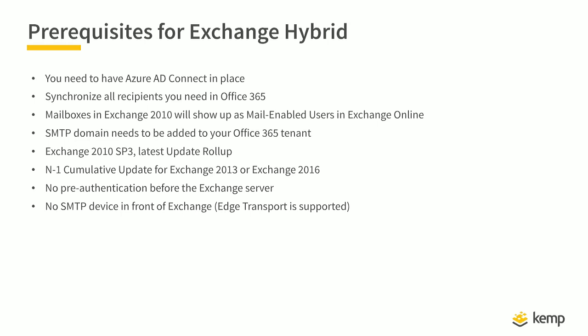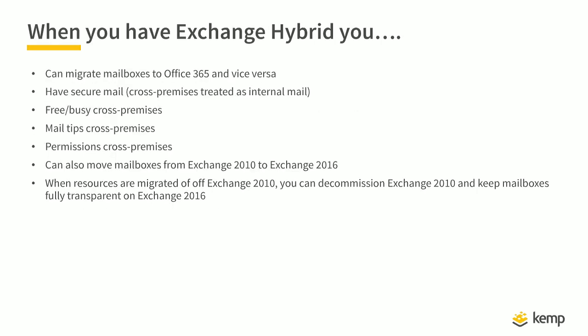When you have Exchange Hybrid, you can migrate mailboxes to Office 365 and also move mailboxes back to Exchange on-premises using the off-boarding option. You get secure cross-premises mail treated as internal mail, cross-premises free/busy information, mail tips, cross-premises mailbox access, and cross-premises permissions — everything continues to work. When you have migrated all resources from Exchange 2010 to Exchange 2016 or Exchange Online, you can decommission Exchange 2010 just as described previously.